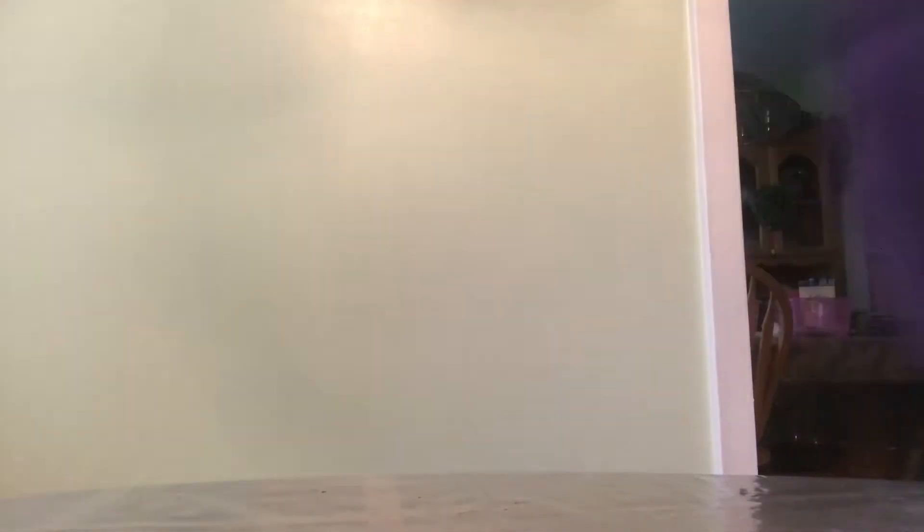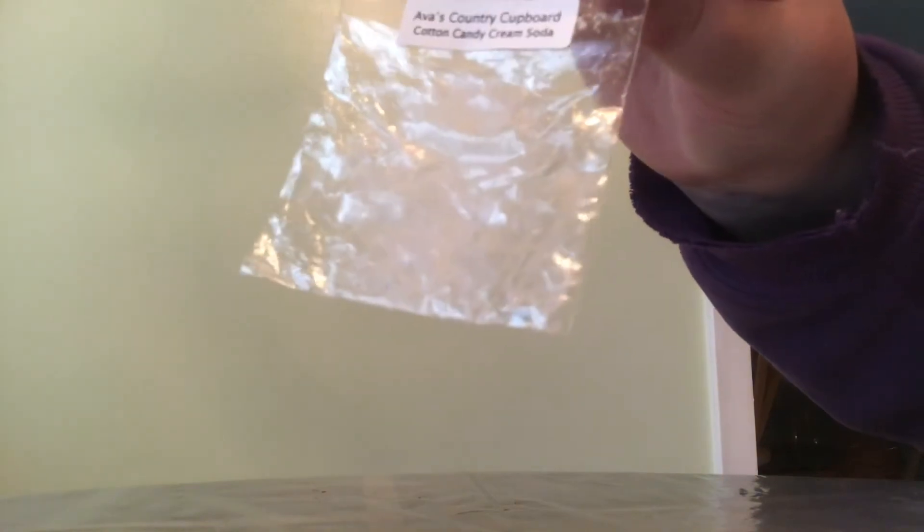First off are some samples from Ava's. I have Ava's Snickerdoodle Zucchini — that was a sample. Ava's Teenie Strawberry Bakery — sample. Ava's Cotton Candy Cream Soda — sample; I think my sister liked that one a lot. Ava's Country Covered Teenie's Treats — sample. Frosty Pines — sample. Blackberry Marshmallow Fireside — sample. And Dreamy Lavender — I wrote a note: really enjoyed in bedroom, relaxing lavender, lasted all night and day. I'd probably pick that one up again.